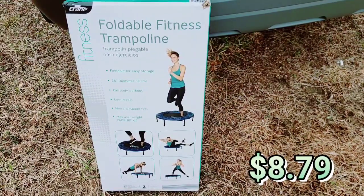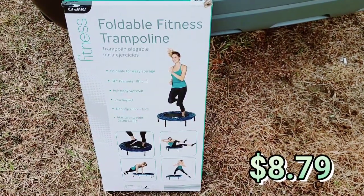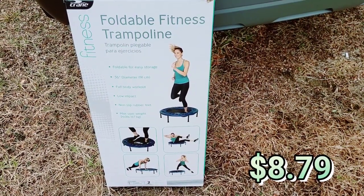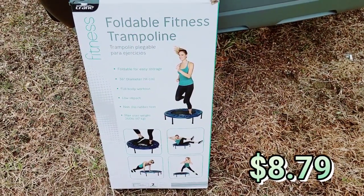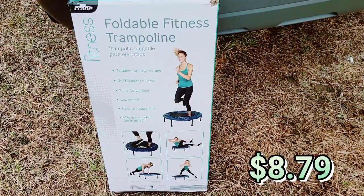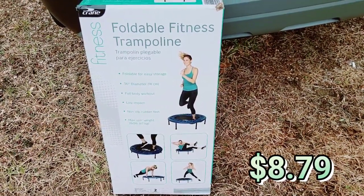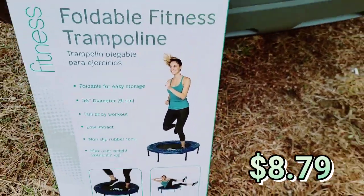The foldable fitness trampoline. I looked at this one — it was full price. It's just nice that it folds and makes it easy to store. So I grabbed this. It says 36-inch diameter, full body workout, low impact, non-slip rubber feet, max user weight 260. Pretty cool.